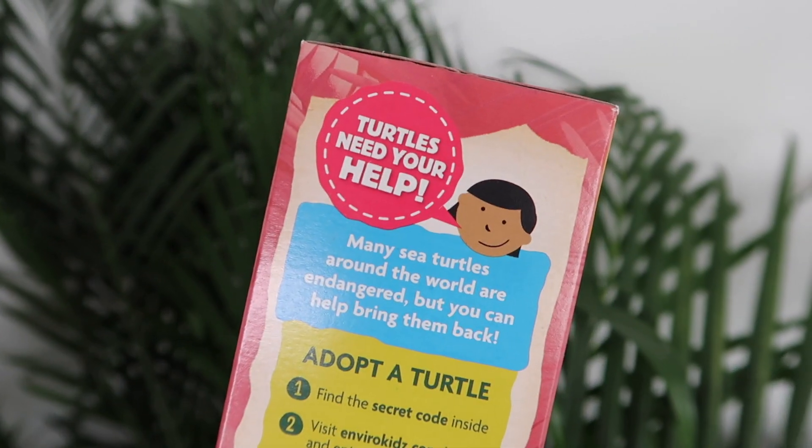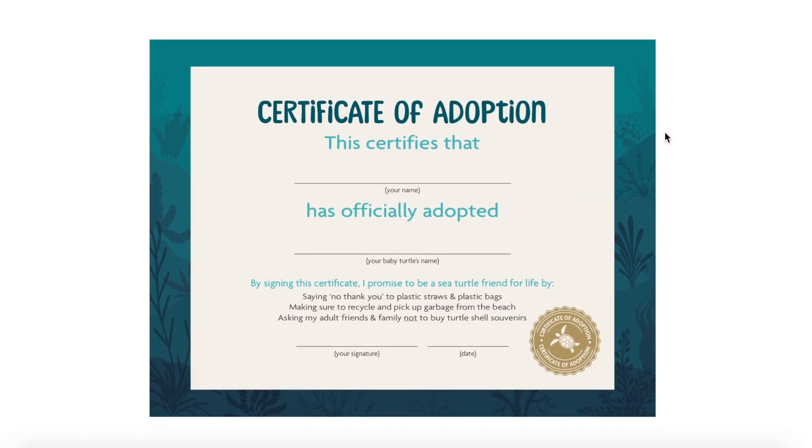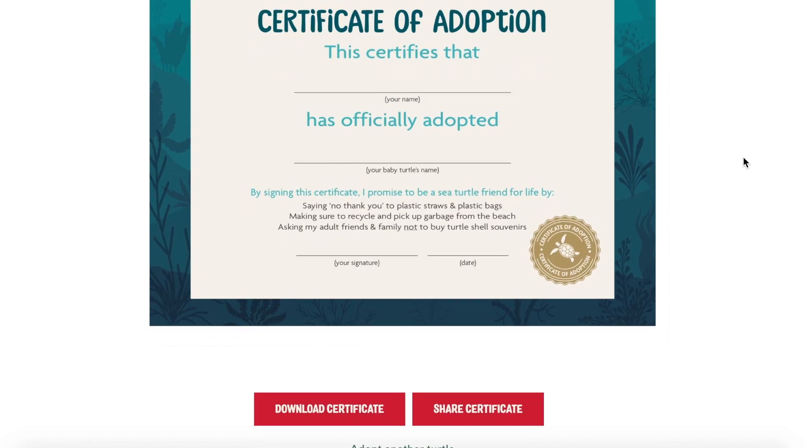This is an incredible cereal because not only is it healthy — vegan, no artificial colors or flavors — it's actually made with navy bean flour, which adds protein, so super healthy. Within every box of this cereal you actually get to symbolically adopt a baby sea turtle. A portion of the proceeds goes to Sea Turtles, the same organization I volunteered with. After you finish the box, you can take apart the cardboard, find a special code, go online, adopt a baby sea turtle symbolically, name it, and print off a certificate.